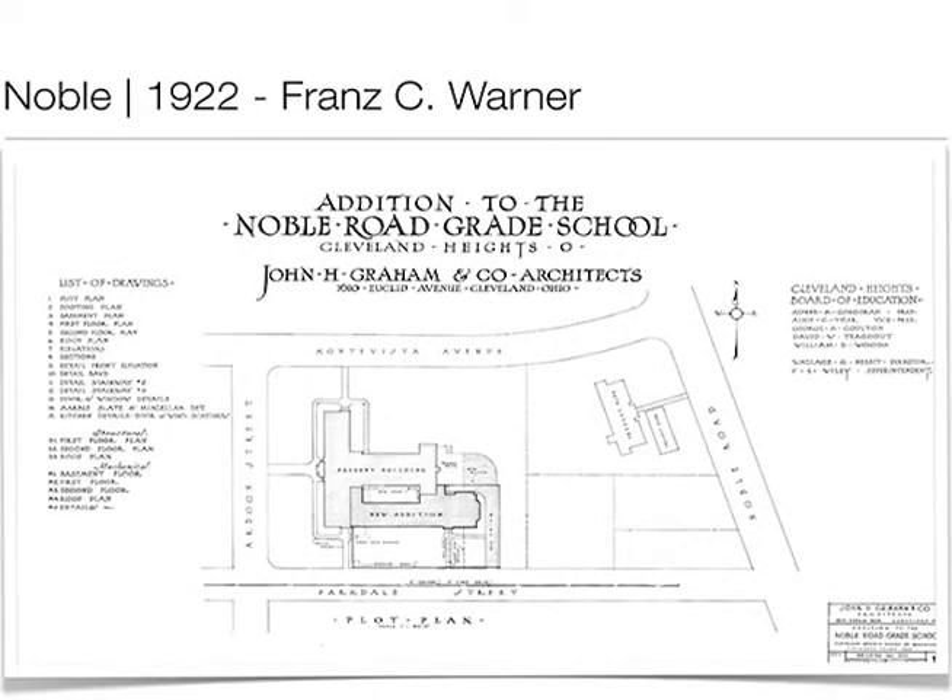Franz Warner did the original facade of Noble. We see a little bit less ornamentation in some of the structures. Until about three or four years ago, I assumed the whole building was built at once. Here's the original portion of the building and then this addition built just a couple years later, by John Graham — who would have been sort of the second major master architect for the district. The original small school was there until the 1960s — pretty much where that small pocket parking lot is for the library.